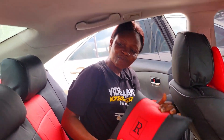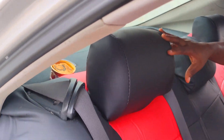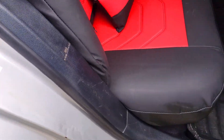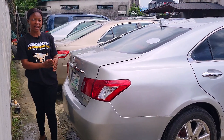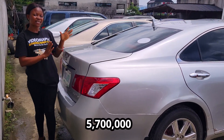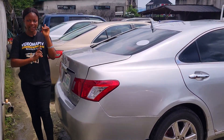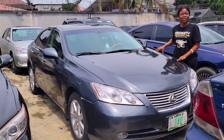This is the beautiful back seat view — it has three headrests. Take a look at the seat; it's made of fabric material. It has AC vents. 2008 model with a reverse camera. The price of this Lexus ES350 is 5.7 million, slightly negotiable.